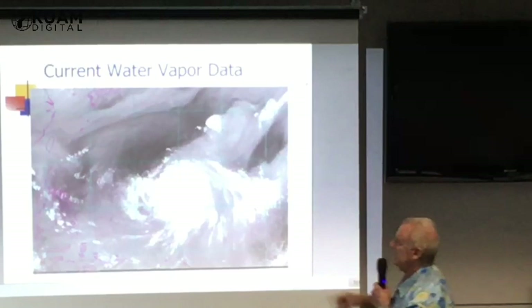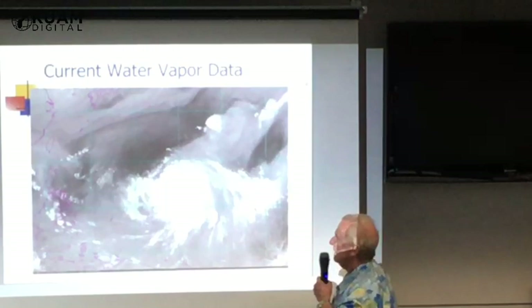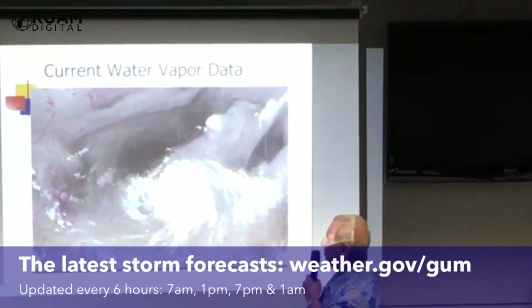And this is the water vapor. This gives us an idea of how complicated the atmosphere is. The whites represent really a lot of moisture, so heavy rain. And the blacks represent very dry air, so the air is sinking.